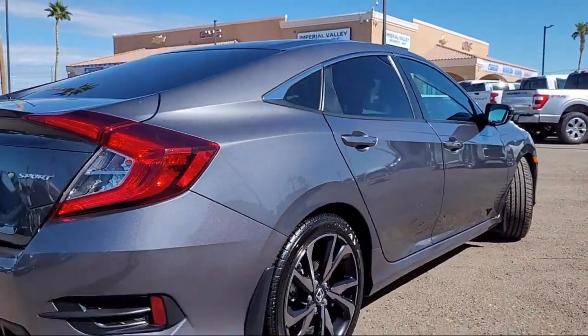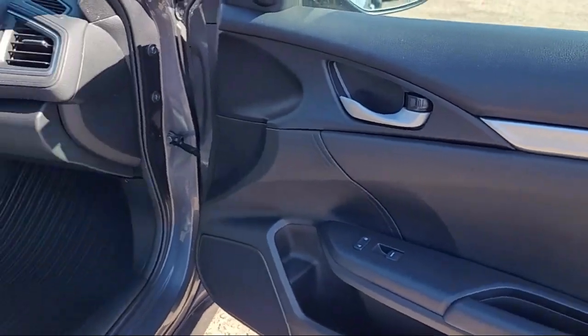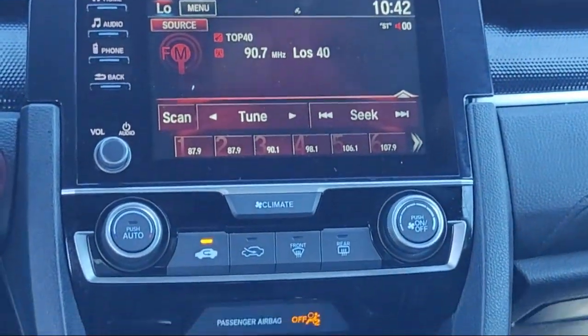Electronic stability control, rear spoiler, steering wheel controls, keyless entry, speed sensing steering, alloy wheels, eight speaker audio system, and has less than 85,000 miles on the odometer.